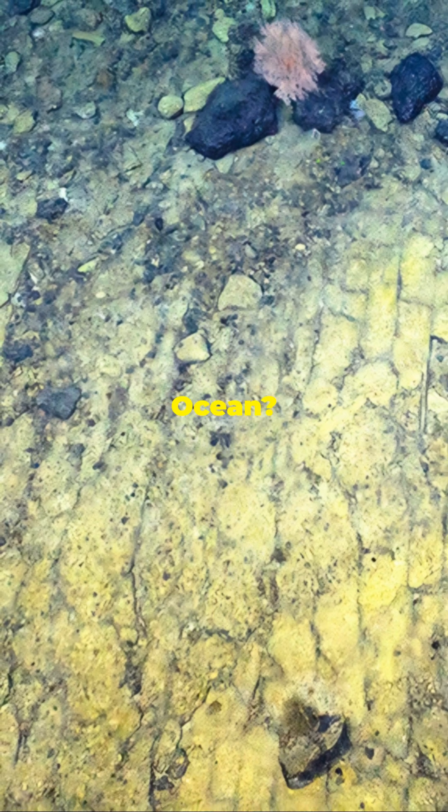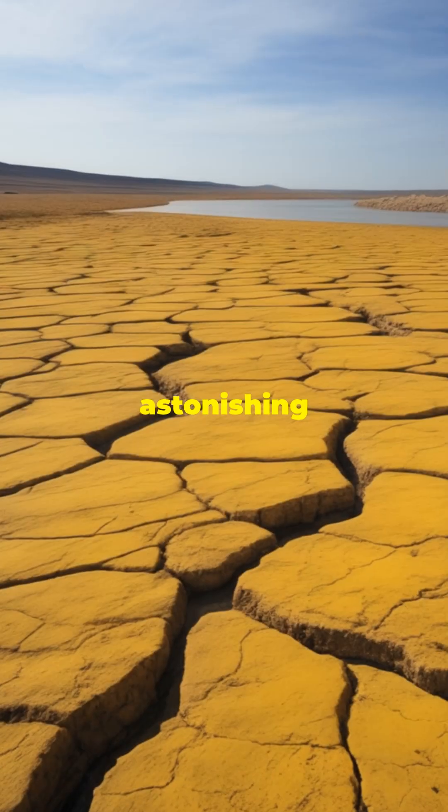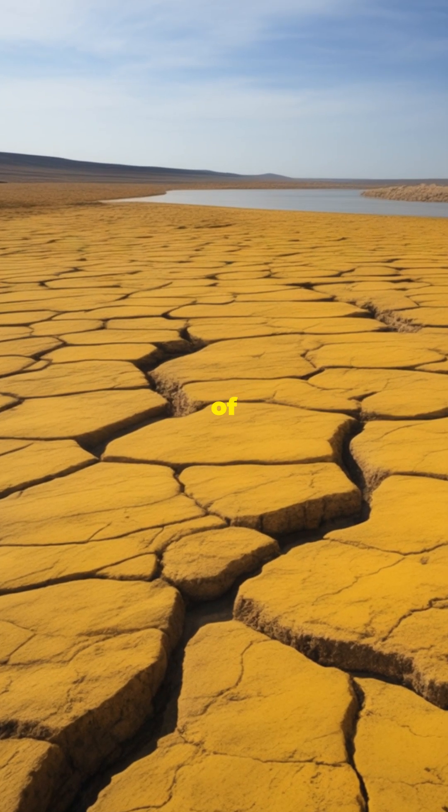What if I told you scientists recently stumbled upon a yellow brick road at the bottom of the Pacific Ocean? Yes, you heard that right. This astonishing find has sparked excitement in the world of geology.